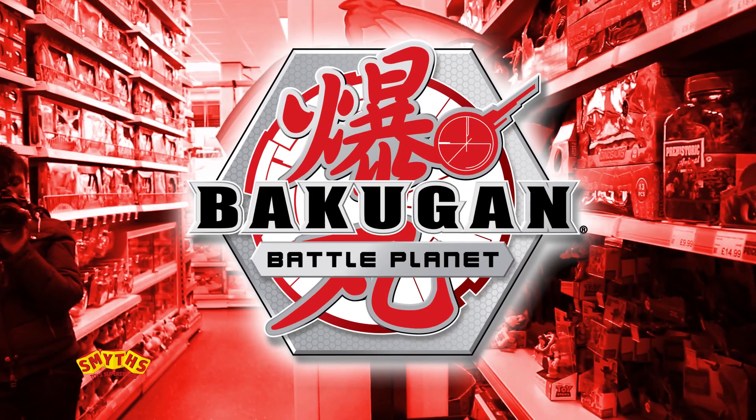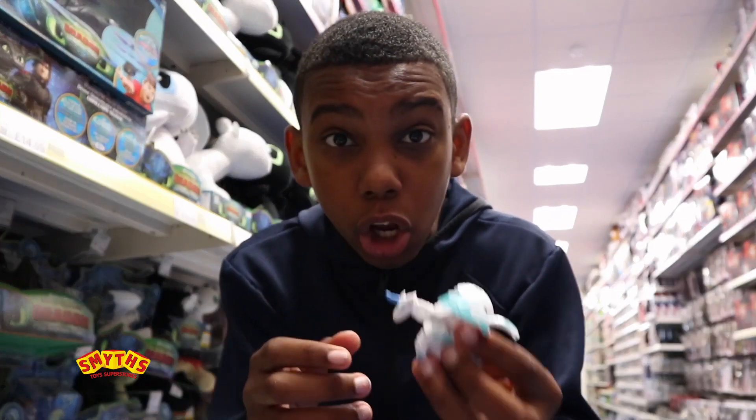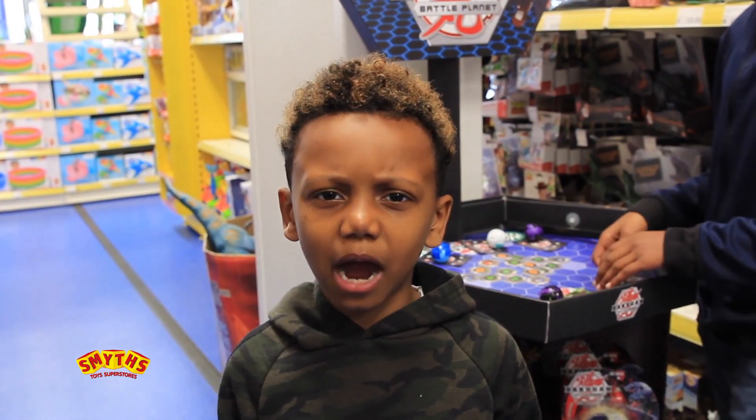This is the new Bakugan Battle Planet. I've got loads of these at home, but there's over 200 to collect. I'm ready to battle.